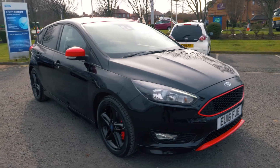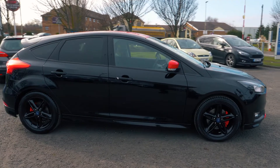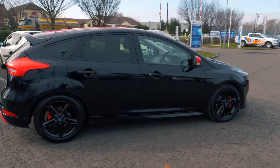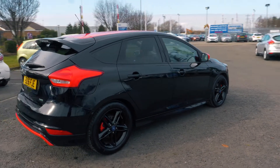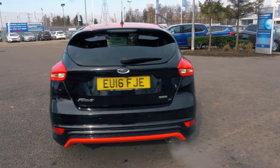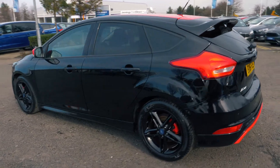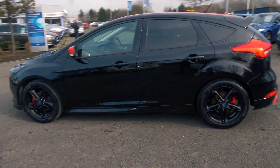Welcome to Jennings. Today we're going to be looking at the Ford Focus 1.5 litre EcoBoost 182 ZTEC S Black Edition. This vehicle was first registered in March 2016 and has done 11,454 miles. It's a 1.5 litre petrol engine with manual transmission.